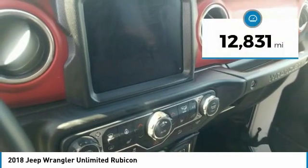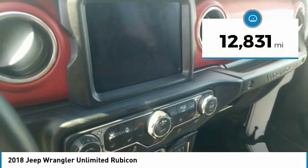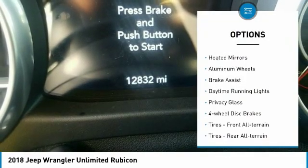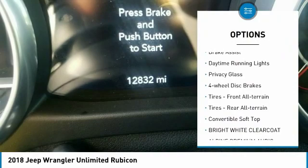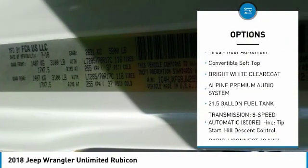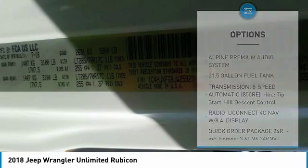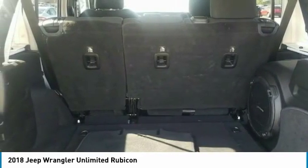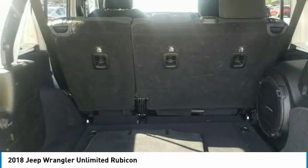This vehicle has less than fifteen thousand miles. Here are some of this vehicle's great options: four-wheel drive, heated mirrors, aluminum wheels, brake assist, daytime running lights, privacy glass, four-wheel disc brakes, front all-terrain tires, rear all-terrain tires, and a convertible soft top.